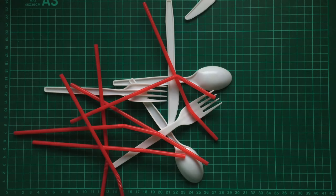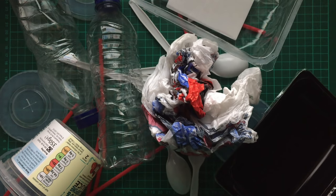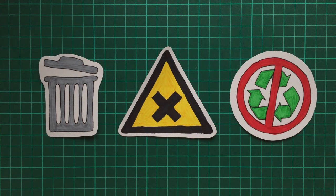Be it cutlery, straws, lids, drinks bottles, carrier bags, food packaging — you name it — single use plastic is wasteful, it's harmful and it's unsustainable.